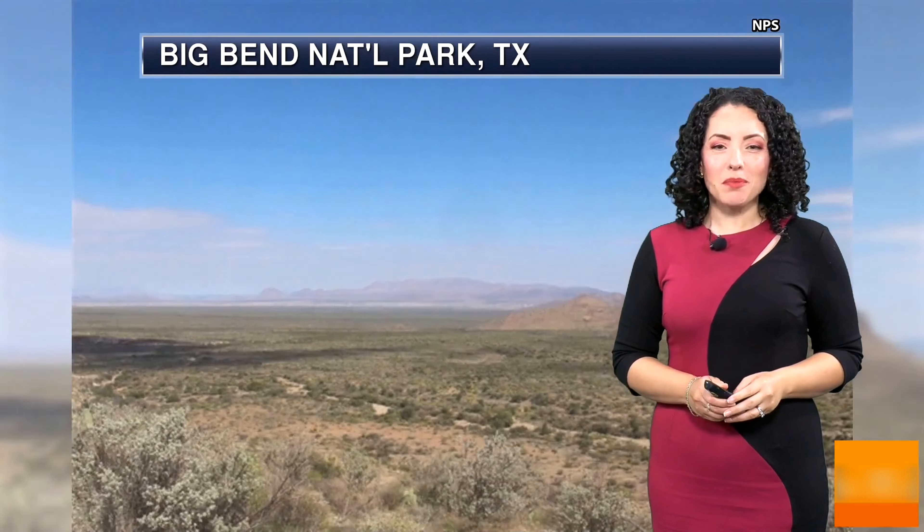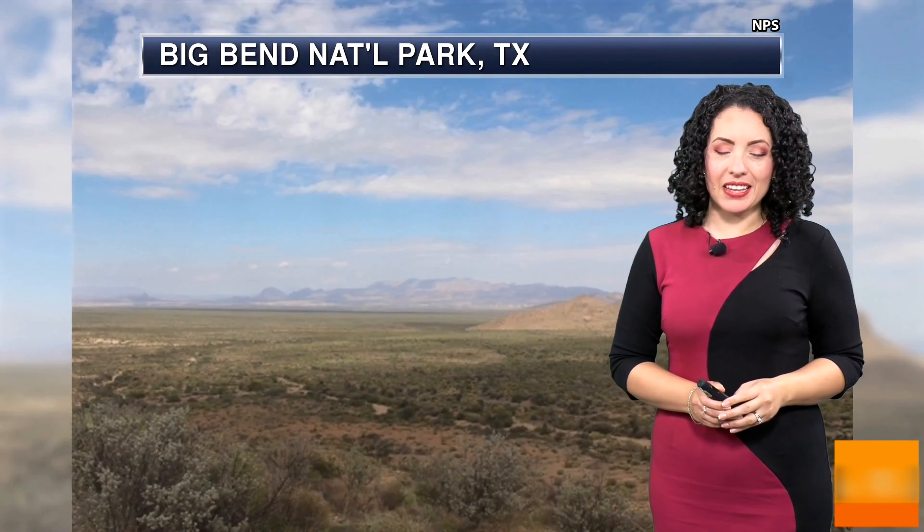Hi everyone, as we take a look at our Big Bend National Park webcam time lapse, it certainly looks nice and beautiful with that blue sky, just a few clouds dotting the landscape. Many areas are still staying dry, but we do have some storm threats as the frontal boundary is going to be tracking in.